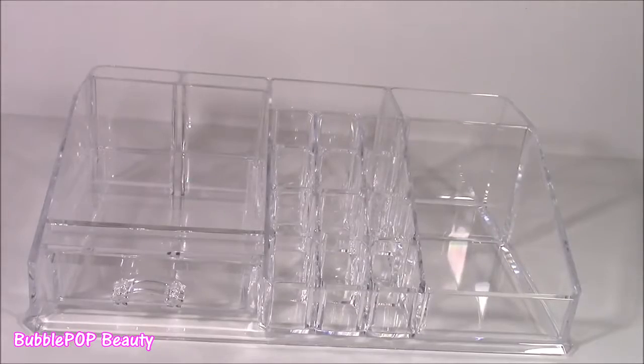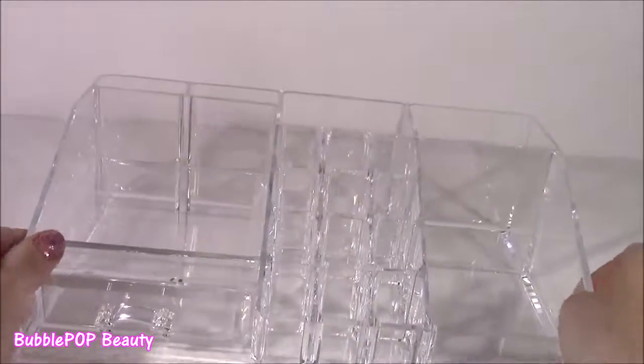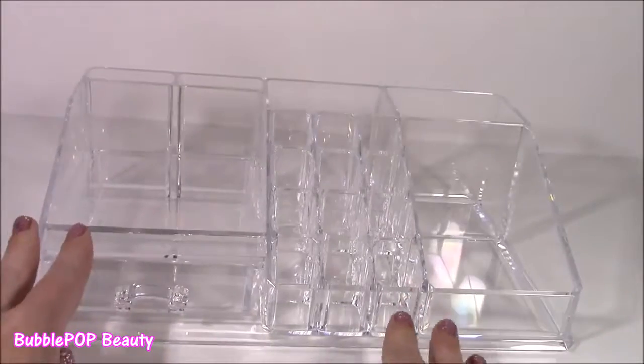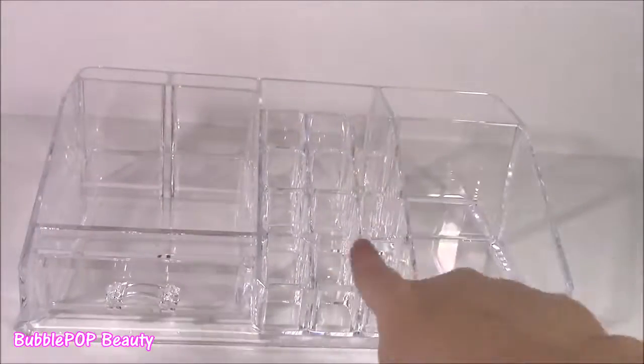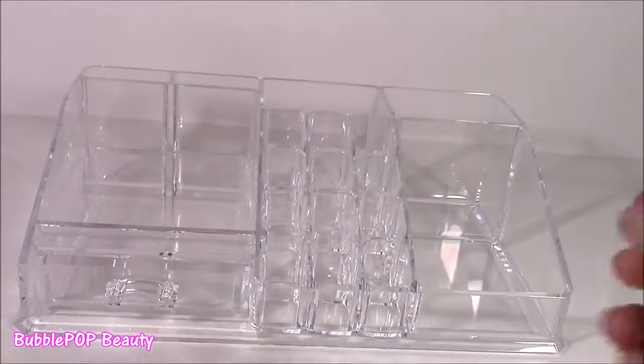Here it is — the final thing I wanted to show you: my new organizing tray. I just love it. It's a lot bigger than the other one I have, with a cute little drawer inside and tons of little compartments. Let's fill it up.